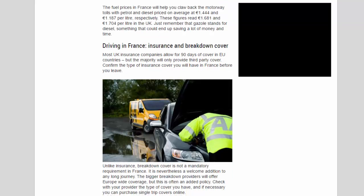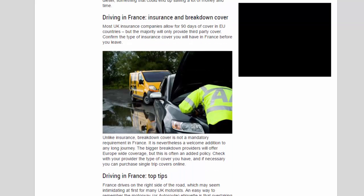Driving in France — insurance and breakdown cover: most UK insurance companies allow for 90 days of cover in EU countries, but the majority will only provide third-party cover. Confirm the type of insurance cover you will have in France before you leave. Unlike insurance, breakdown cover is not a mandatory requirement in France, but it is nevertheless a welcome addition to any long journey. The bigger breakdown providers will offer Europe-wide coverage, though this is often an added policy — check with your provider and if necessary purchase single trip cover online.